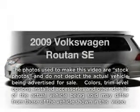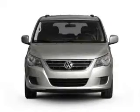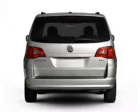Introducing the 2009 Volkswagen Routan — everything you need under one roof with this great vehicle. With a solid six-cylinder engine connected to a smooth-shifting six-speed automatic transmission.